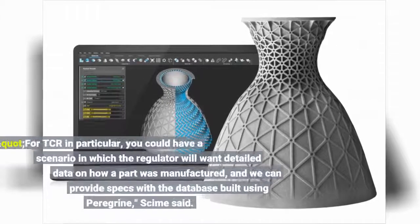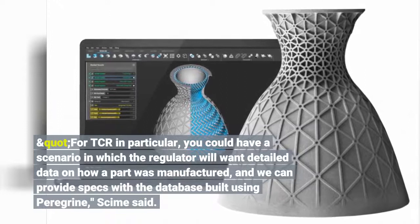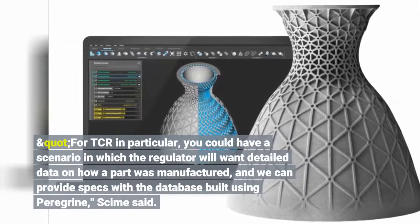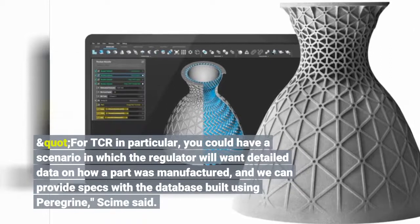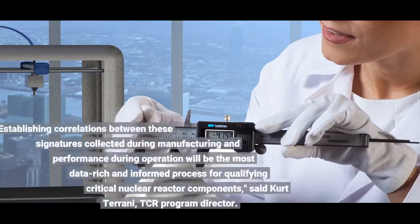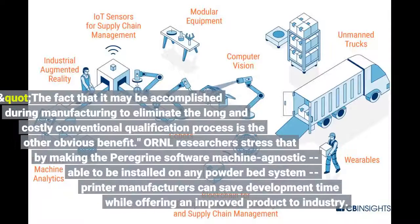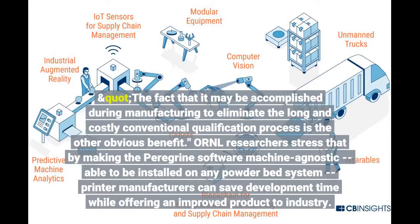"For TCR in particular, you could have a scenario in which the regulator will want detailed data on how a part was manufactured, and we can provide specs with the database built using Peregrine," Shime said. Establishing correlations between these signatures collected during manufacturing and performance during operation will be the most data-rich and informed process for qualifying critical nuclear reactor components, said Kurt Tarani, TCR program director. The fact that it may be accomplished during manufacturing to eliminate the long and costly conventional qualification process is the other obvious benefit.